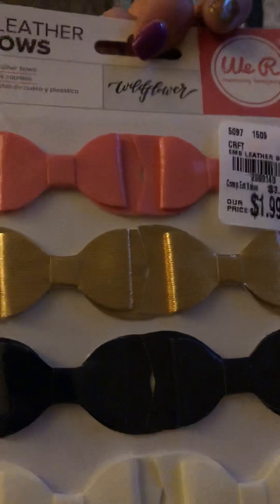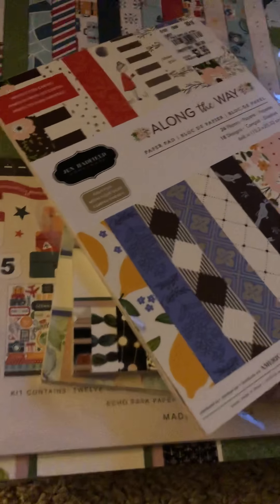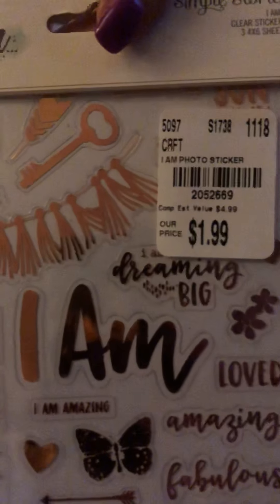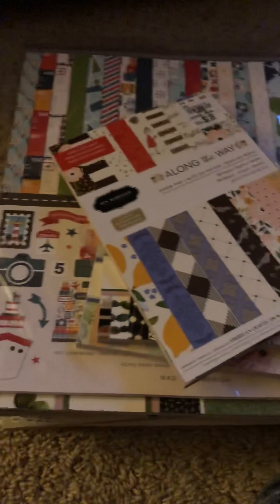I picked up these We Are Memory Keepers — these are leather bows. I like those too. I also picked up this 'I Am' gold clear sticker sheet from Simple Stories. I picked this up because I have the paper and I don't have any embellishments to go with it.